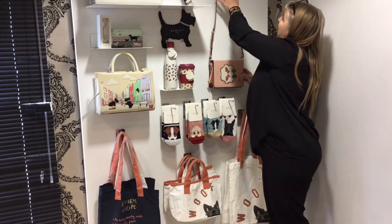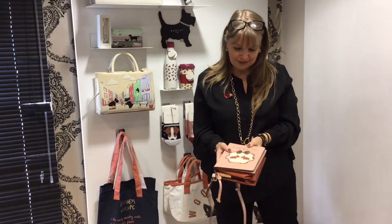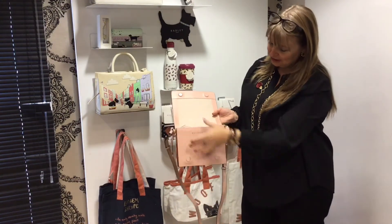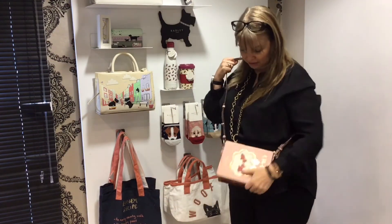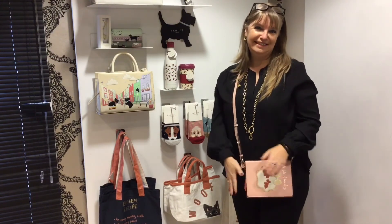And then finally, we've had in this most amazing bag, which is in the shape of a book — it's called A Towel of Two Dogs. You open it up and it says edition two inside, and it is the most gorgeous pink, and you can wear it cross-body, so this will just make an absolutely perfect Christmas present. Thanks ladies.